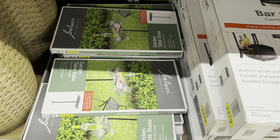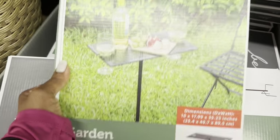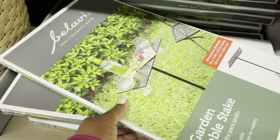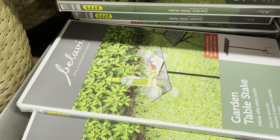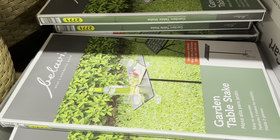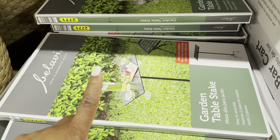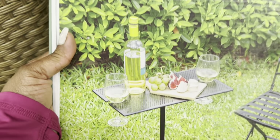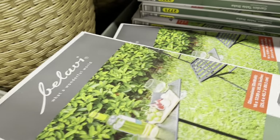Here we have a garden table stake for $10. Man, what a steal! So nice. That is so convenient to have stakes with this table because sometimes when you have a table on the grass, the lawn is unstable and not level. Having a stake table is amazing — you can sit out with your drinks, snacks, or your computer. I think I need to get it!